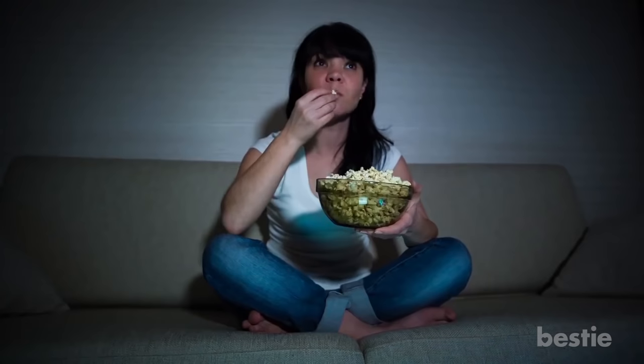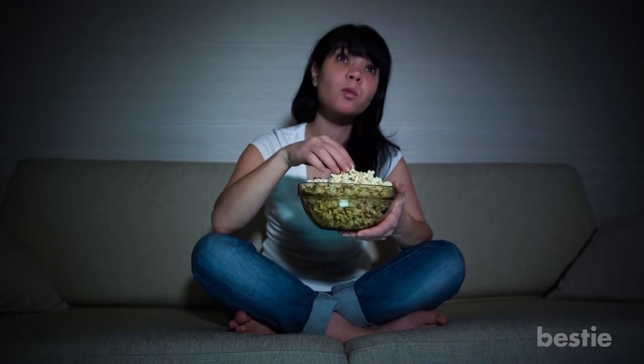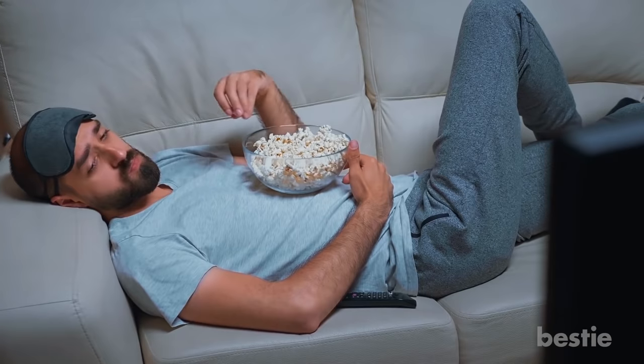Popcorn. A movie date without popcorn? This is for your own good. The seeds in popcorn are hard to digest.